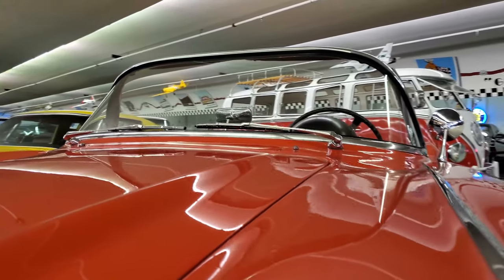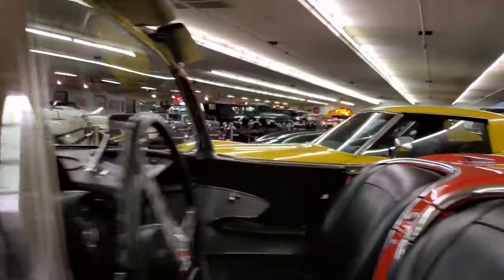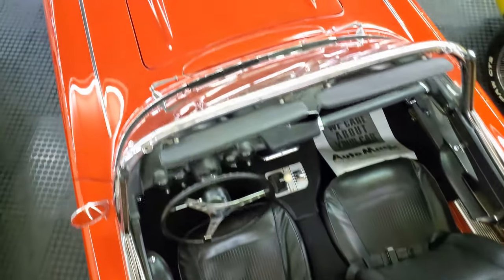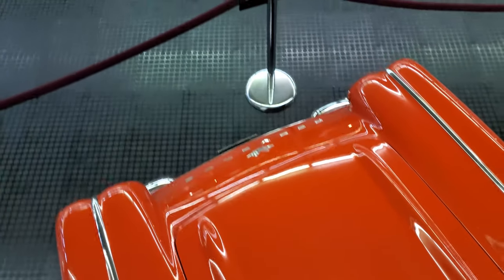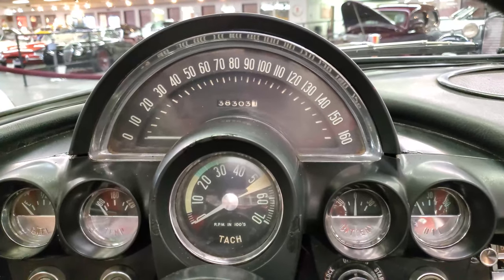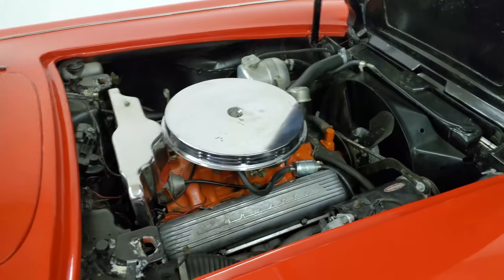Hello, everybody. Welcome back to the St. Louis Car Museum. I'm Ian, and today we're featuring the 1961 Chevrolet Corvette Convertible. It's finished in Roman red over black interior. It has 38,303 miles on the odometer and a 327 cubic inch V8 engine.